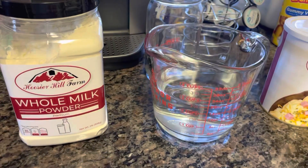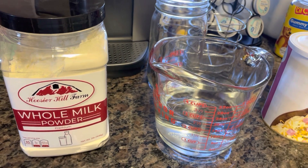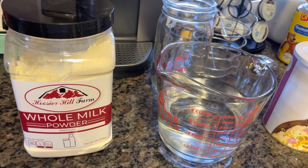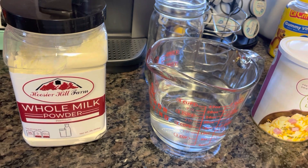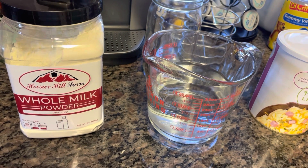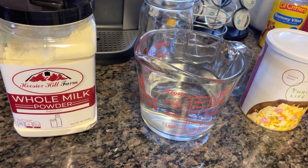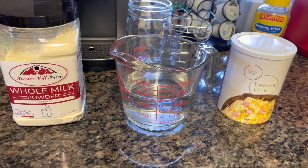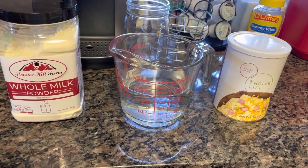I've got my Hoosier Farms whole powdered milk that I want to test out today. Of course, this can be used in recipes, but I've really been looking for a milk that I can make up and keep in the fridge for my son. He loves milk, and I'm always looking for shelf-stable milk. This is one of the first shelf-stable milks I purchased. I may actually do a milk comparison video because I have three or four different shelf-stable milks on hand now.